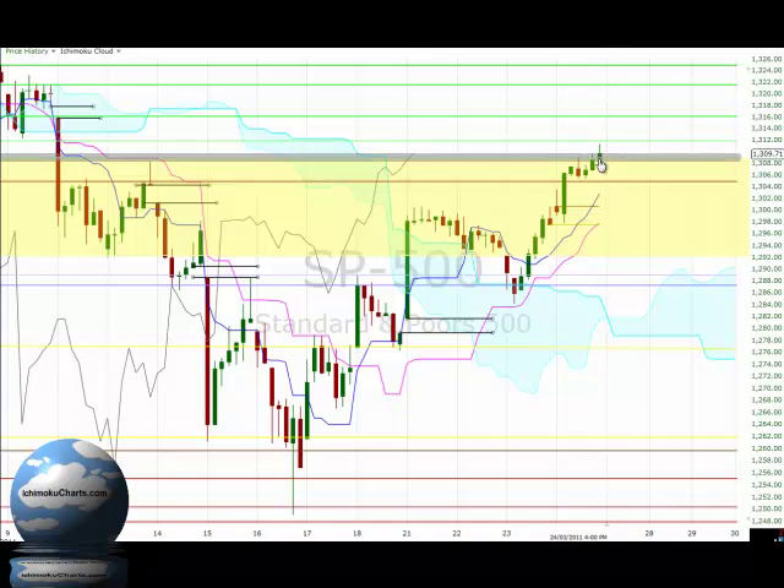We can see the shadow on the top of that candle and that denotes some selling coming in, the buyers losing some commitment. Now even though it's a green bodied candle that tells us that the buyers made net bullish progress in that final hour. The buyers however failed to close that hour of trading in control, so that could be important for the market for the next trading day.